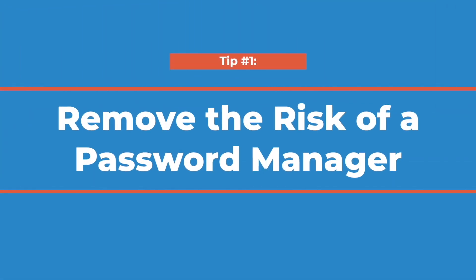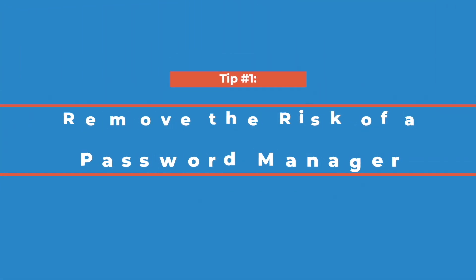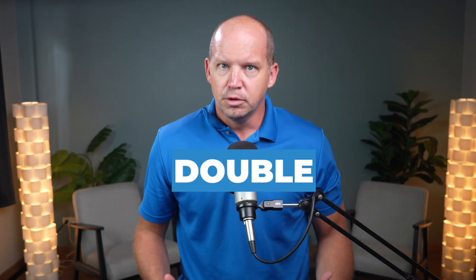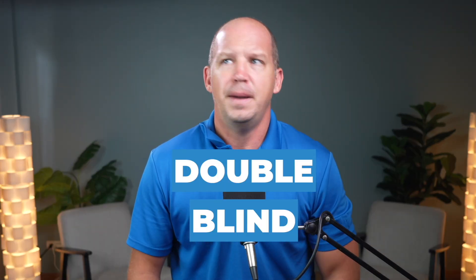For some people, the idea of storing all of your online logins in one place behind a single master password is frankly frightening. And I get it. Is it really secure to put all of your eggs in one basket? So to anybody who's had this concern, I have a simple solution for you that I think you're going to like. I call it the double blind password, but it's sometimes called password salting or peppering.